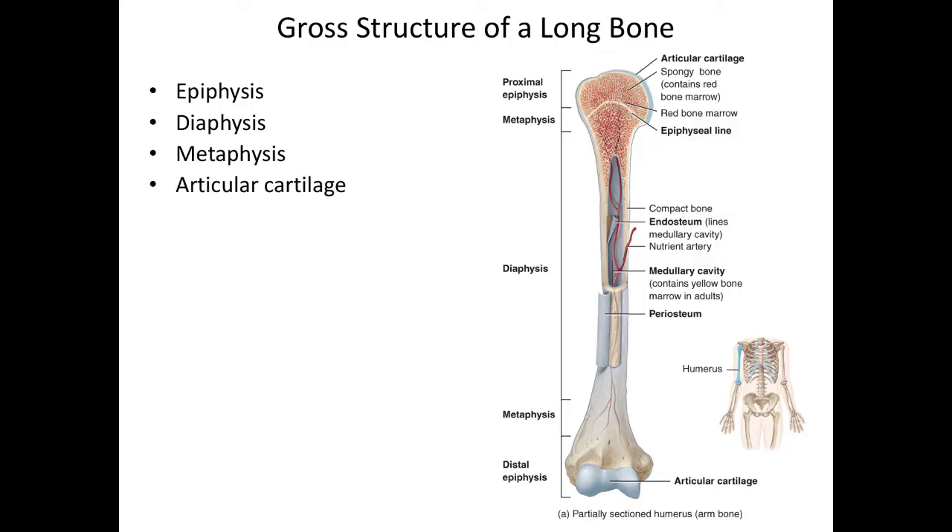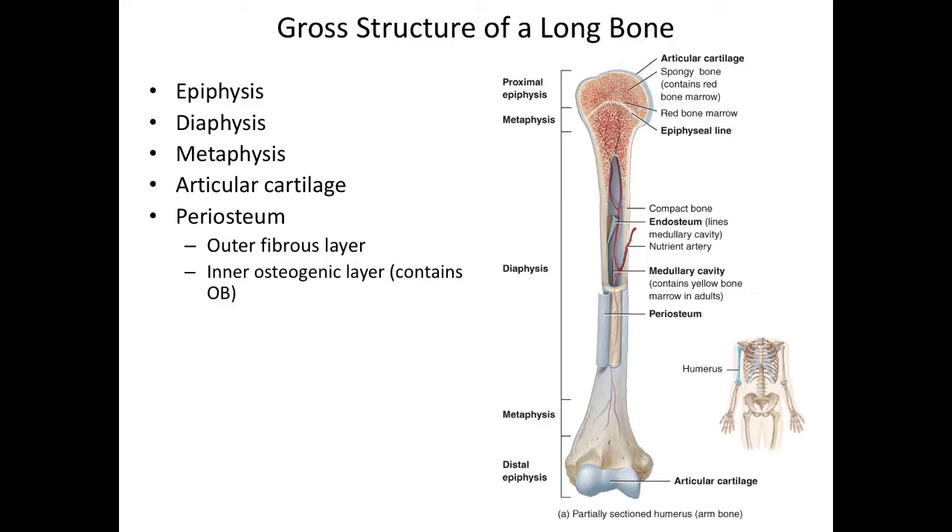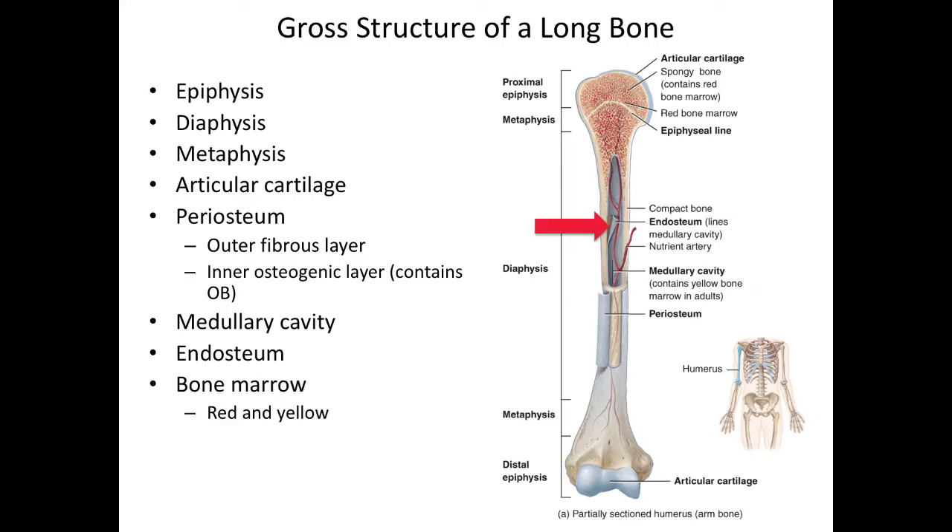We also have articular cartilage, which is hyaline cartilage that provides a smooth, friction-free surface between areas that articulate with other bones — for example, it covers the head of the humerus and the distal end where the trochlea articulates with the trochlear notch. The periosteum is a layer of connective tissue that surrounds the outside of the bone. The medullary cavity is a hollow cavity on the inside of the diaphysis containing space for blood vessels and nerves to run through the middle of the bone. The inner connective tissue that covers and lines the medullary cavity is called the endosteum.